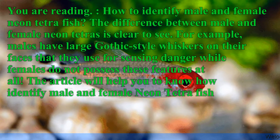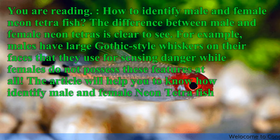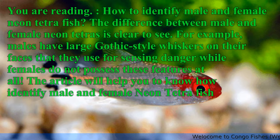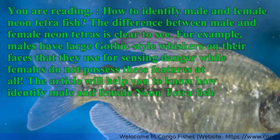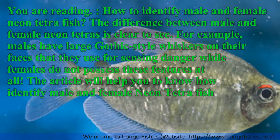How to Identify Male and Female Neon Tetra Fish. The difference between male and female Neon Tetras is clear to see.